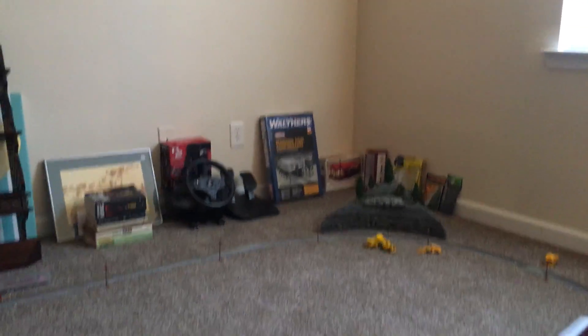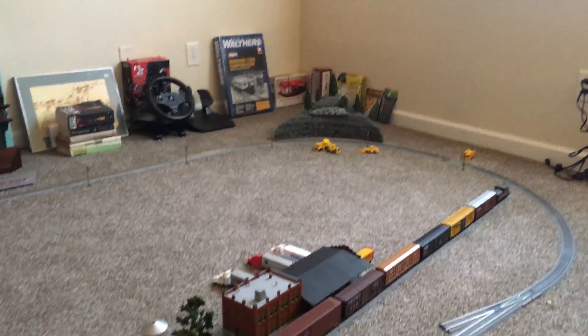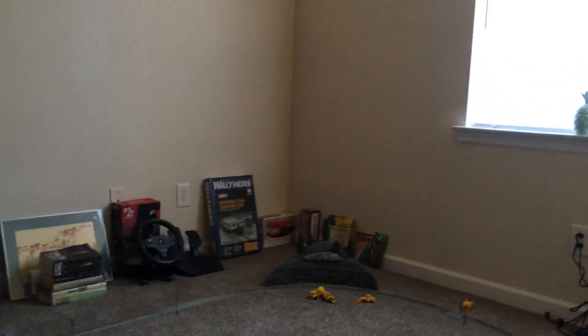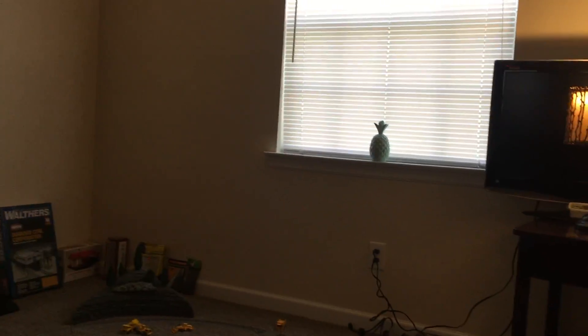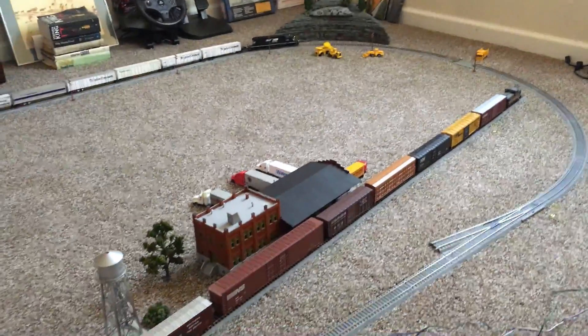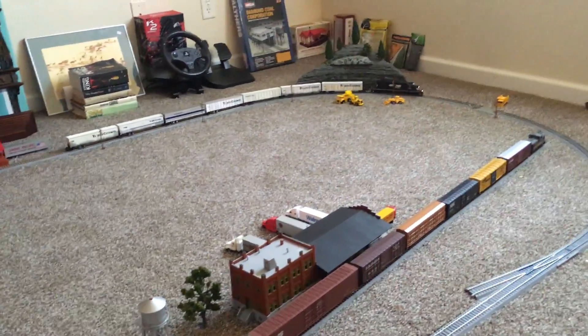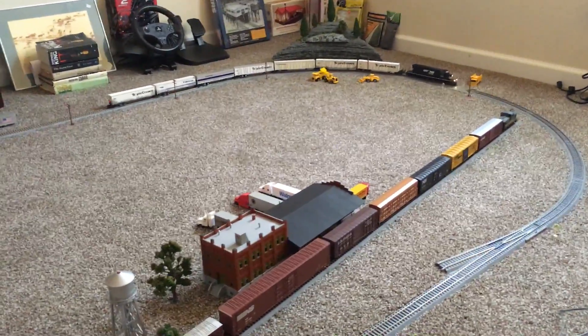I still got my diamond coal mine over there I need to build. But I'm getting ready to take all this up because I'm getting ready to build a layout in here. I'm going to be filming a whole series on the entire layout build. It's not going to be very big — maybe five by nine feet, something like that. It'll have all Kato Unitrack, lots of mountains, a big tunnel, and maybe a bridge if I can do it.